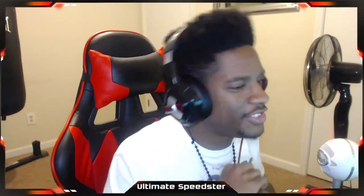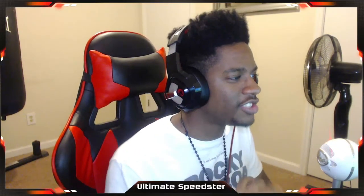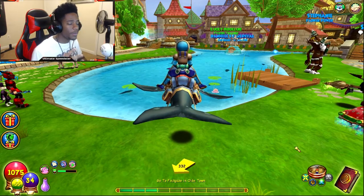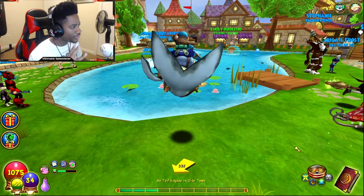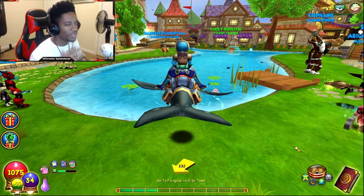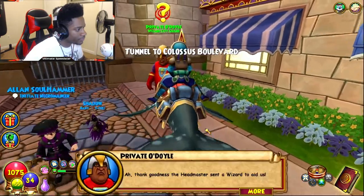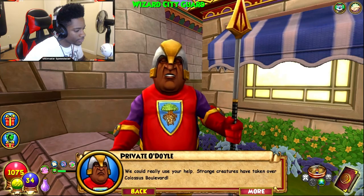What's up guys, it's your boy Ultimus Beaster, welcome back to another episode of the Fire and Ice walkthrough series. We are on episode six, and in this episode I picked up the mission to do Colossus Boulevard — the last main street I believe we actually have to do. I already picked it up, so let's get started.